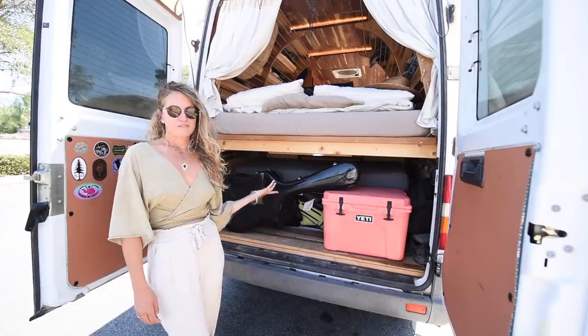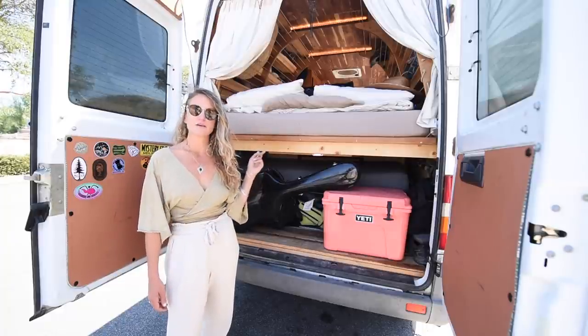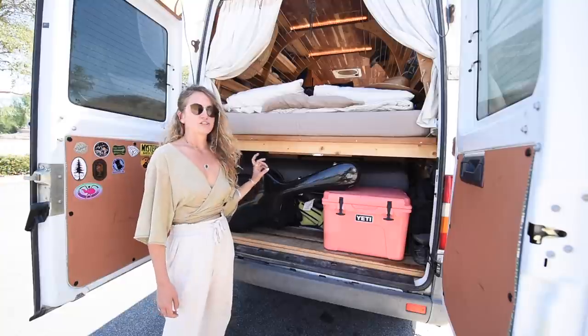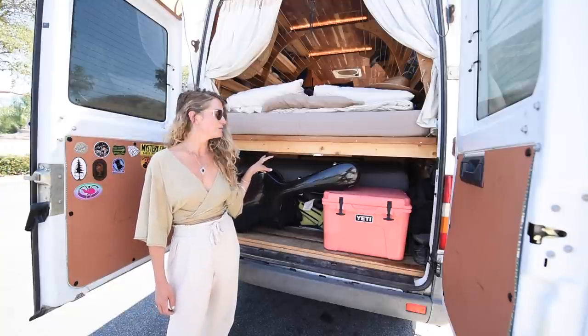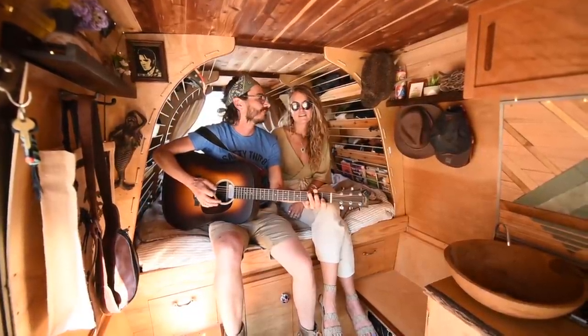In the back of the van we've got our garage — a pretty massive amount of storage space. We've got the extra section of our mattress that we pop in when it's time to sleep, camping chairs, a table, the guitar, and our two extra batteries that run in parallel to our Goal Zero. We've also got our Yeti back here.